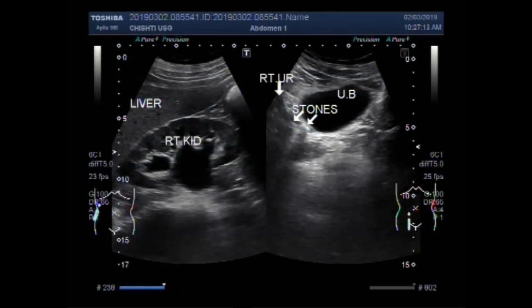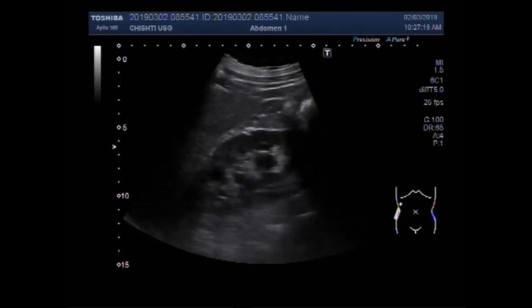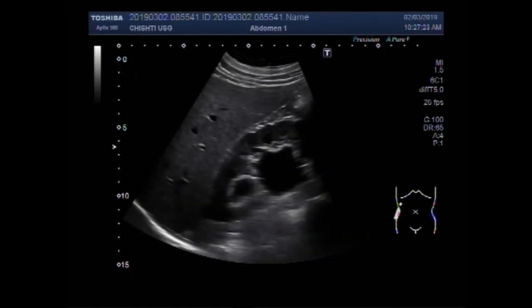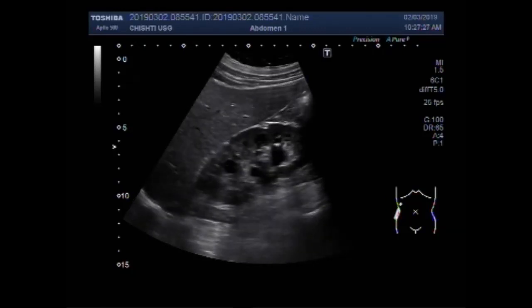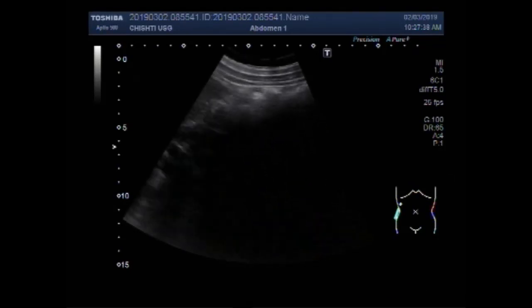Dear viewers, I hope you are all fine. This ultrasound video shows two stones in the lower one-third of the ureter, in the distal portion of the ureter. You can see the right kidney showing hydronephrosis. This is the liver, with mild hydroureter.